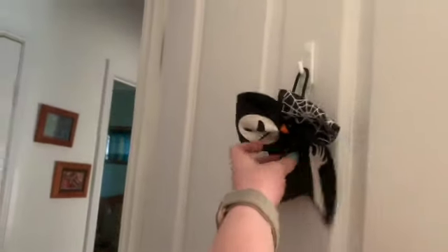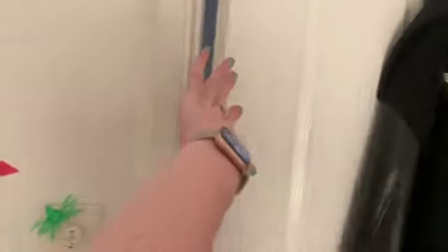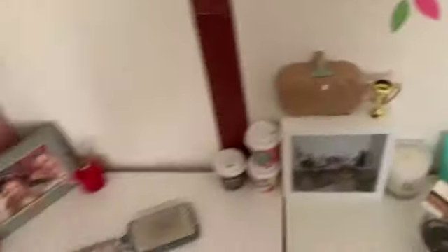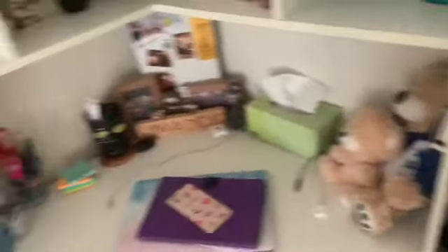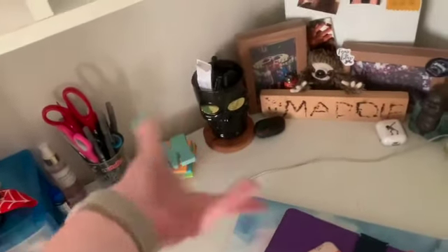I put this Chibo on my door because I couldn't get anything else to put there. On my light switch I have this cute little spider I just stuck there. On my cube shelf the only thing I put was this little pumpkin dish tray. On my desk I've got my phone case and AirPods case and this skull cup.